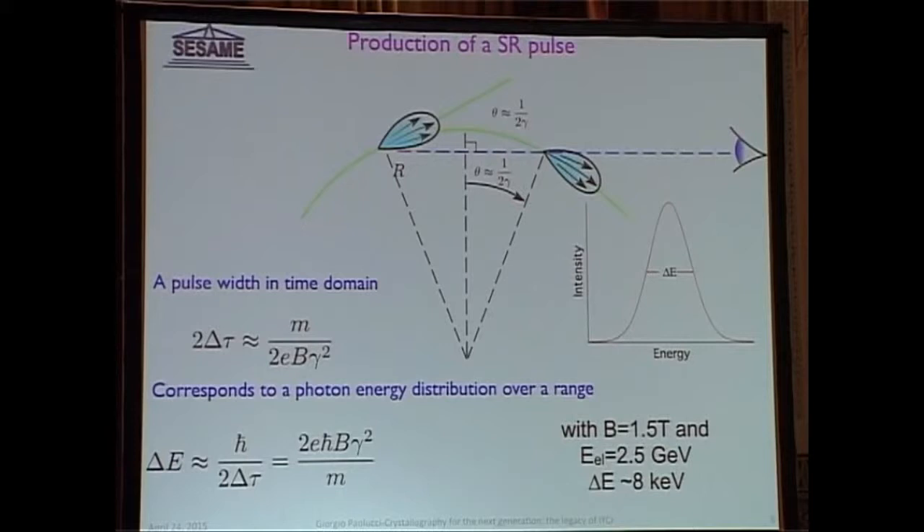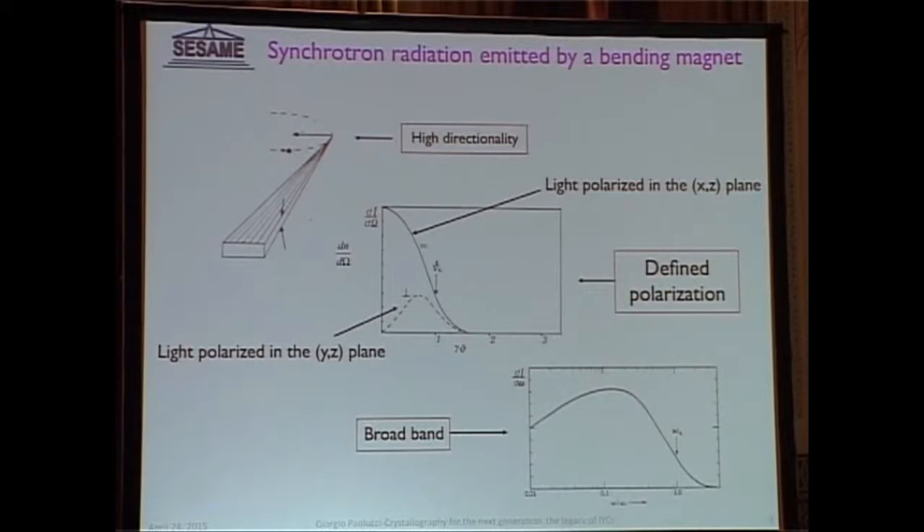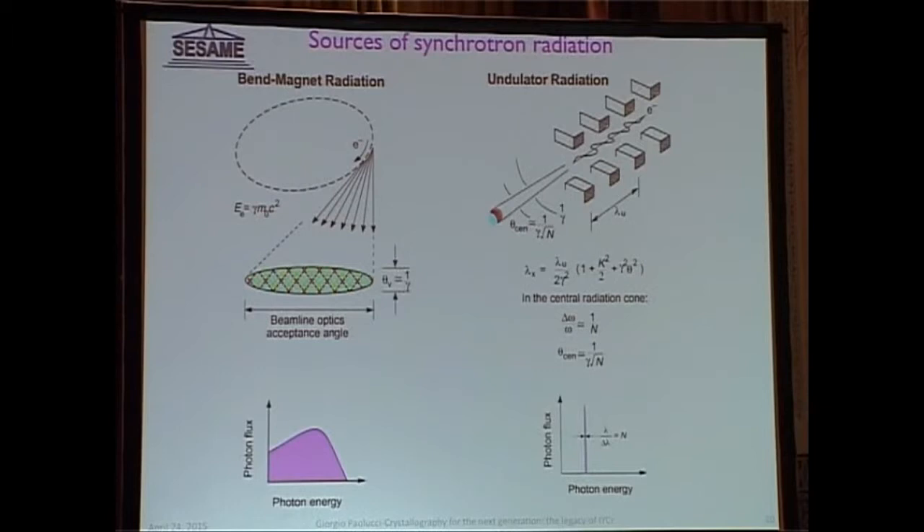There are other characteristics: the radiation is very well focused in the forward direction, it has a very high degree of polarization, and the broadband we already discussed. Once you've understood that there is a way of producing very well collimated radiation by bending the electrons, you can think: I can bend electrons several times. So instead of one bend, you build what is called an undulator, which is nothing else than a series of bending magnets, which produces a very high intensity beam.